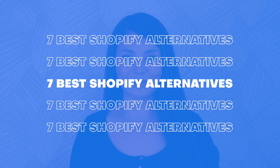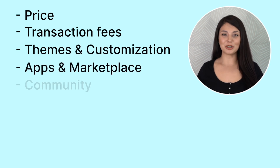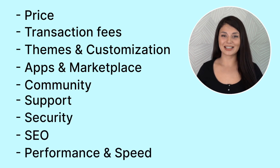If you're an e-commerce business, you must be familiar with Shopify. Today, thanks to BobOxymar's 10 years of experience, I will compare 7 different e-commerce platforms according to their price, transaction fees, themes and customization, apps and marketplace, community, support, security, SEO, and performance and speeds. Let's begin!